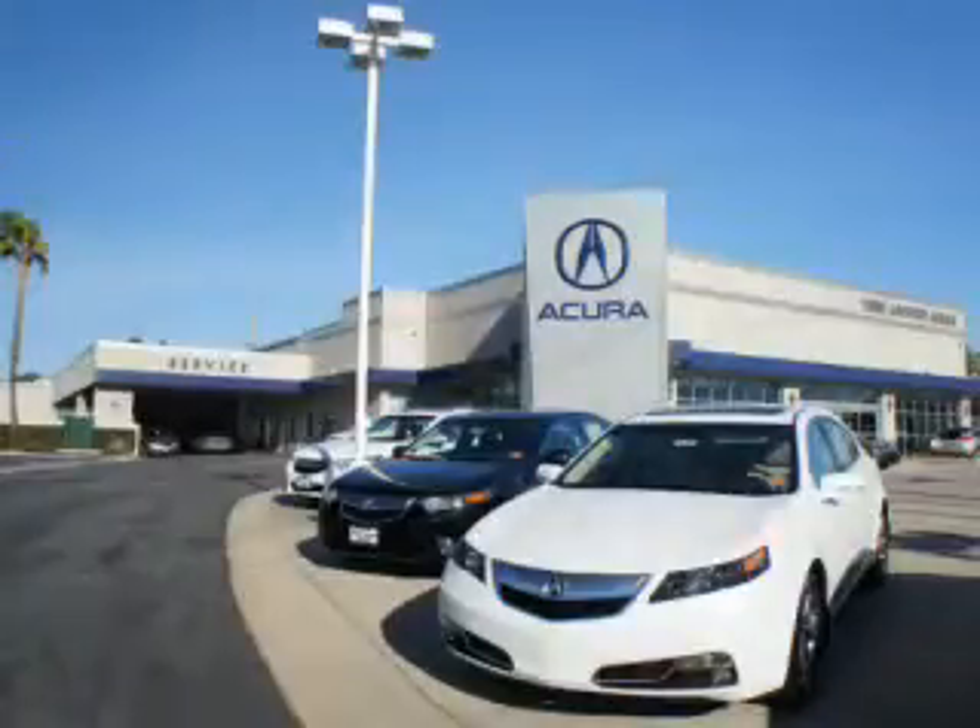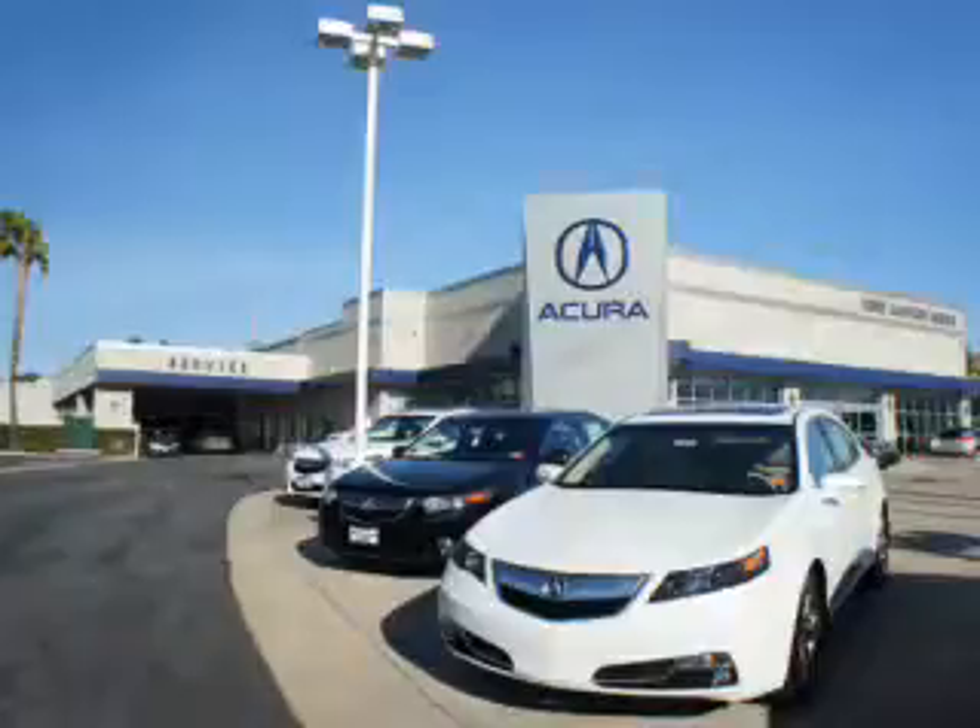At Weir Canyon Acura, you can be sure you'll get the right vehicle for the right price. And that's just the beginning. At Weir Canyon Acura, get the respect and great price you deserve. Thank you.